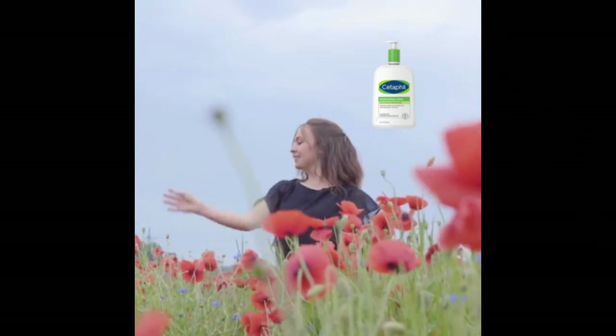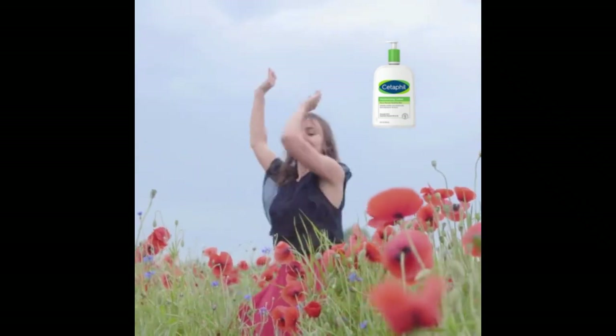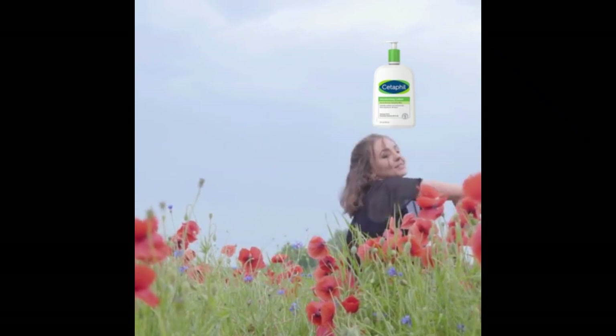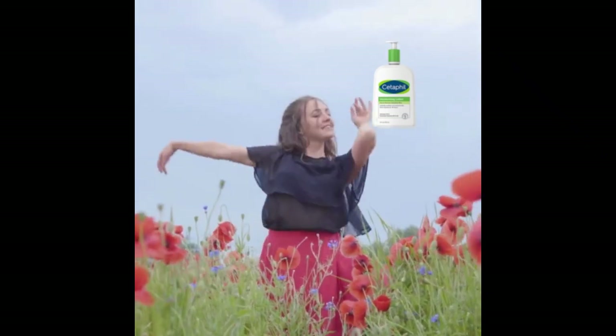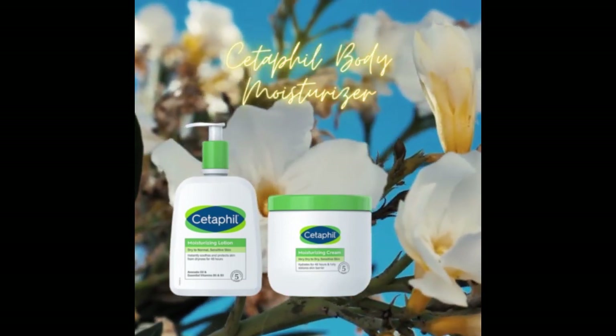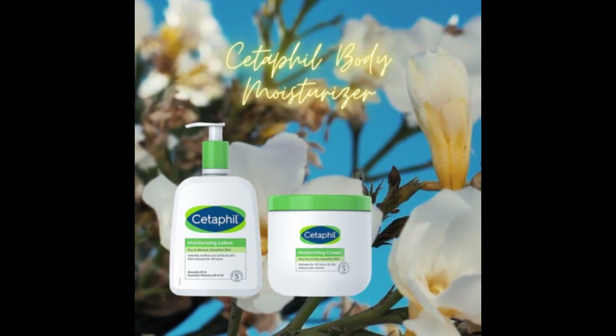Why do you buy this product? Because Cetaphil Body Moisturizer is applicable for all skin types. It is lightweight, fast-absorbing, non-greasy body lotion that's ideal for use on the entire body. It immediately boosts skin hydration and continues to strengthen the skin moisture barrier throughout the day.